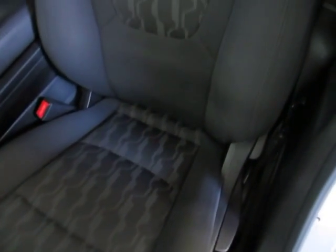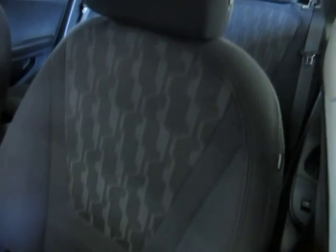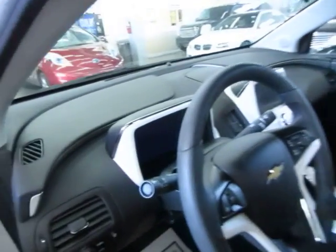Let me pan over the seating area so you can see it's in great shape without any cuts, tears, or burn holes. There are no burn holes anywhere in the seats, door panels, headliner, or carpeting, and there's no odor of smoke. It looks like the previous owner may have been a non-smoker.